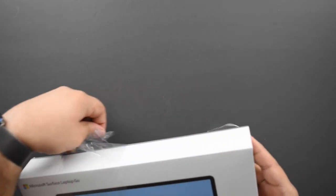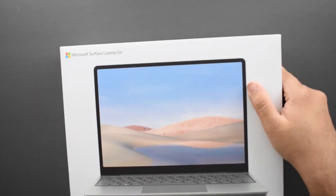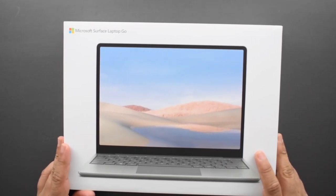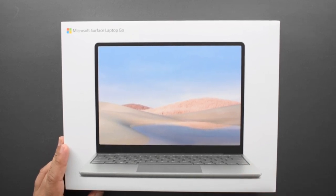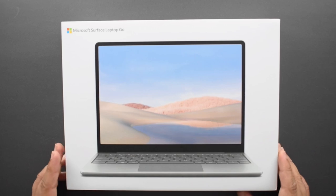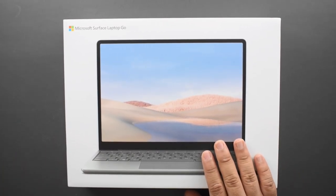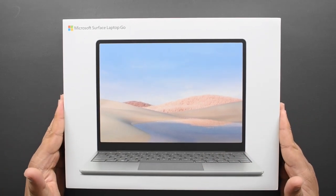It does start at $550, but that option is honestly a bad deal — you only get 64GB of storage and 4GB of RAM, which is not enough at all, especially for a Windows laptop. That's barely enough for a smartphone, let alone a full-sized computer.